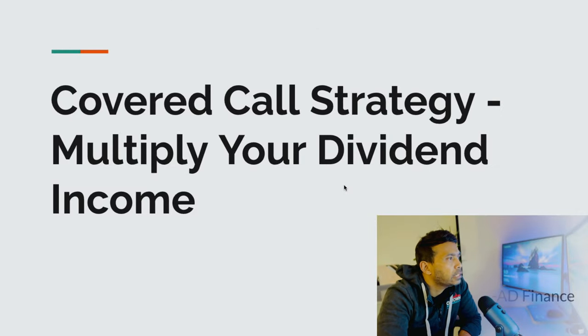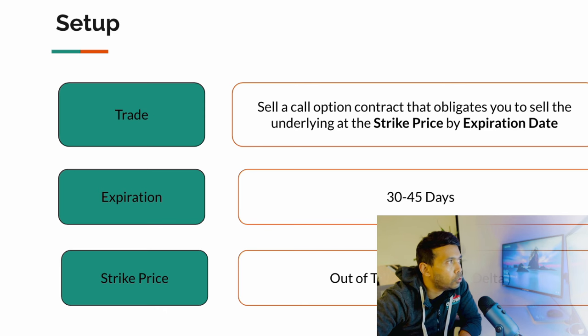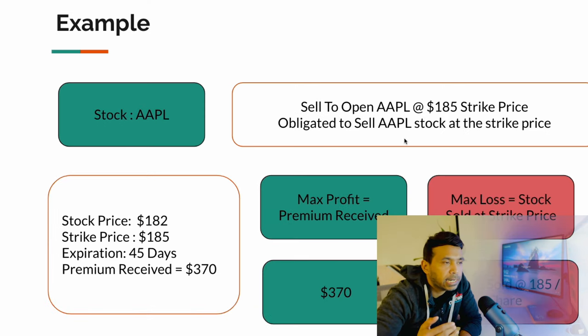So on screen now, this is what we discussed in our previous video — the covered call strategy and how you can multiply the dividend. I'm not going to go into too much detail; I'll just go to the actual trade setup we did. We set up an Apple call with a $185 strike price — it's a covered call — and the premium we were getting was $370. That may have changed now, but that's what it was that day, and we set the expiration date for 45 days, I think we selected April 5th.